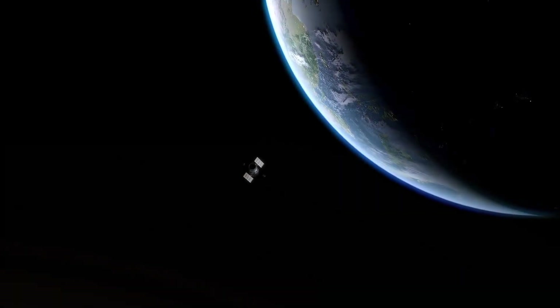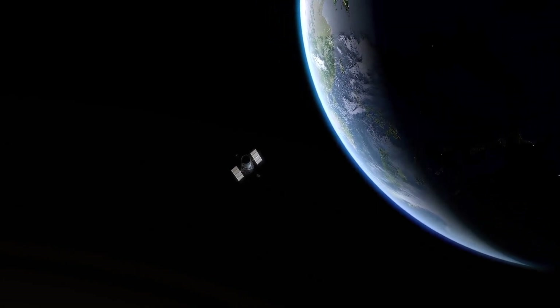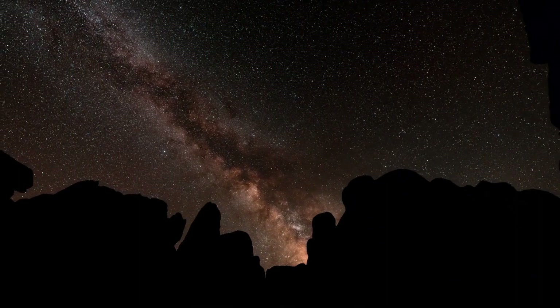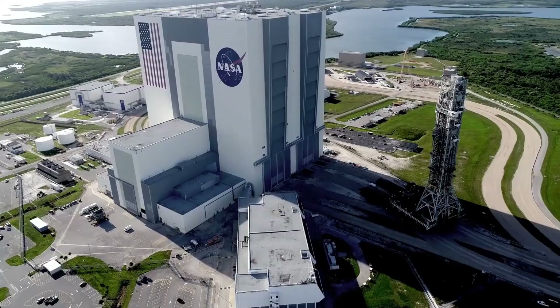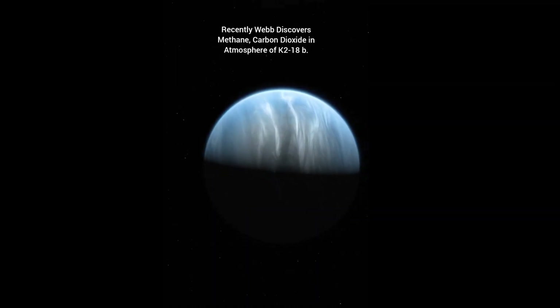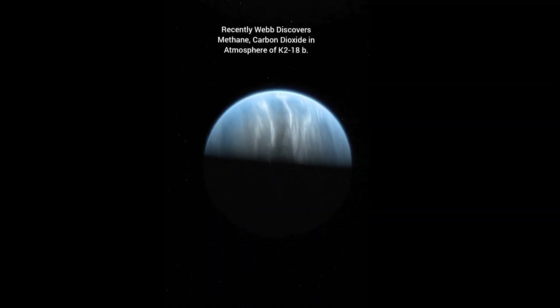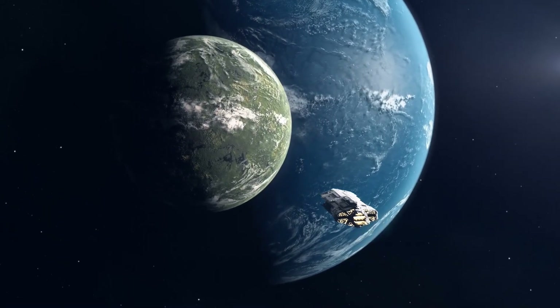NASA's James Webb Space Telescope has made a groundbreaking discovery on a planet outside the solar system, revealing the presence of carbon-bearing molecules including methane and carbon dioxide. This finding adds to recent studies suggesting that the planet K2-18b could be a Hycean exoplanet, a type of planet with a hydrogen-rich atmosphere and a water-ocean-covered surface.